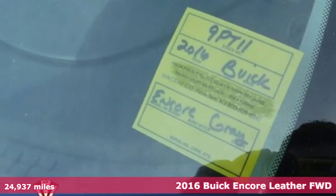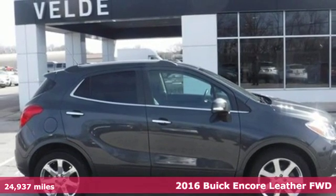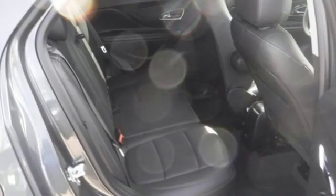Here's a 2016 Buick Encore. This perfectly sized and nimble Encore is perfectly suited for your next adventure. And with features like these, every drive is a pleasure.